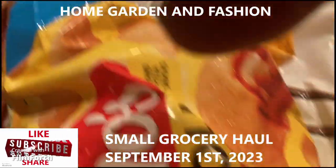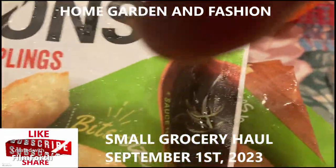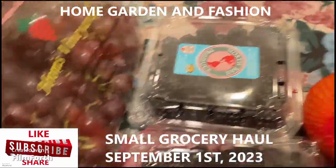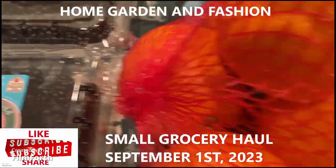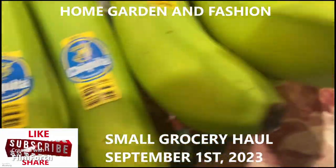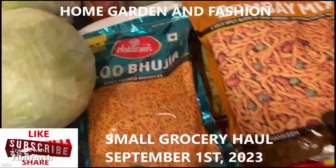So what I got is russet potatoes, pizza rolls, wonton dumplings, blackberries, oranges, another mandarin, bananas, cereal, and some cupcakes for the party.